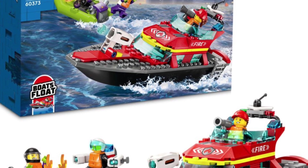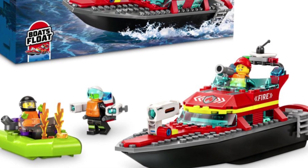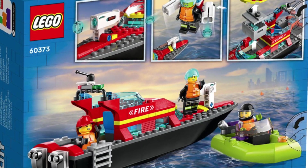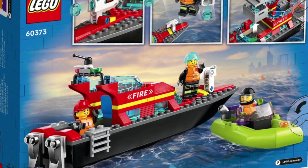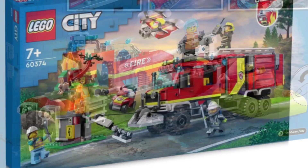They do have a fire boat coming in. It looks like a nice one-piece hull and the boat actually floats — they are advertising that. I do like some of the fire on the raft. It's potentially a good set.